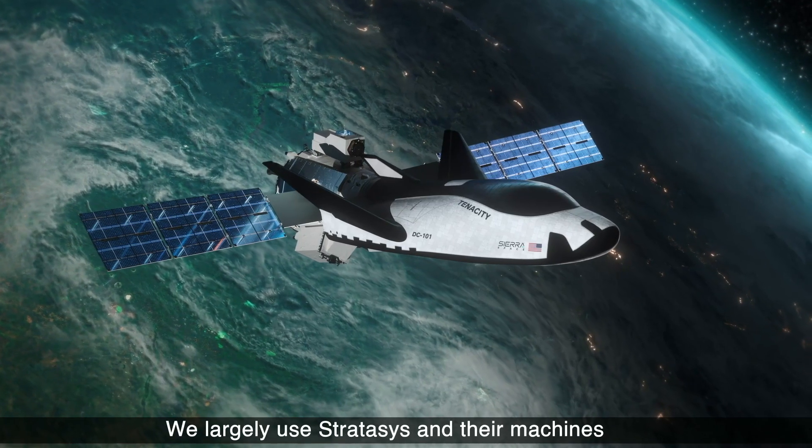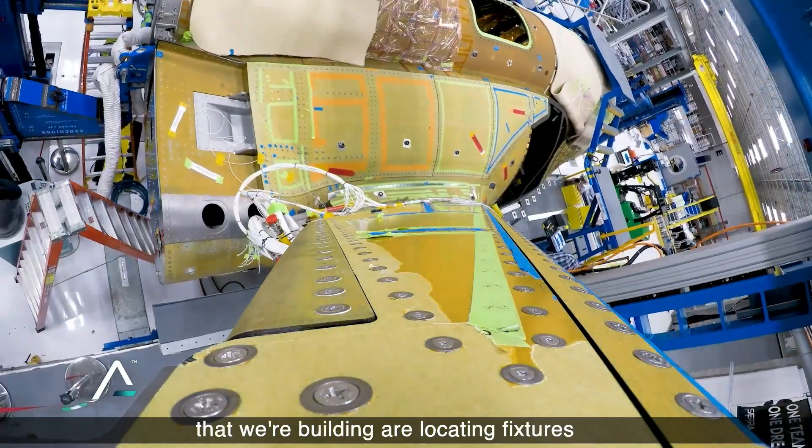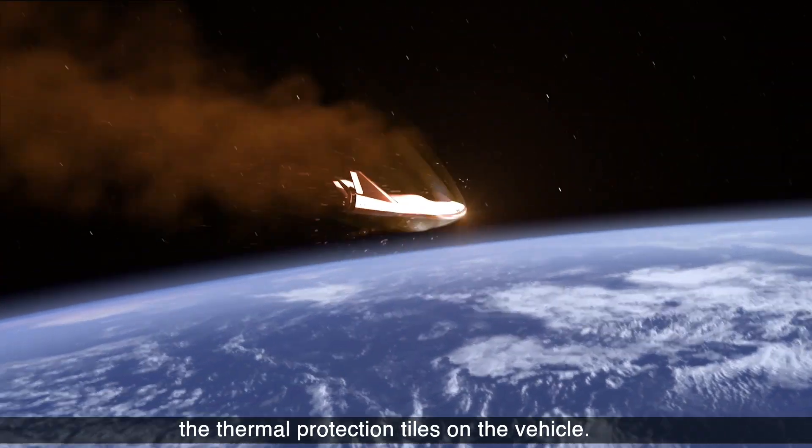We largely use Stratasys and their machines to help us develop tooling. Some of the specific tools that we're building are locating fixtures that we use to place the thermal protection tiles on the vehicle.